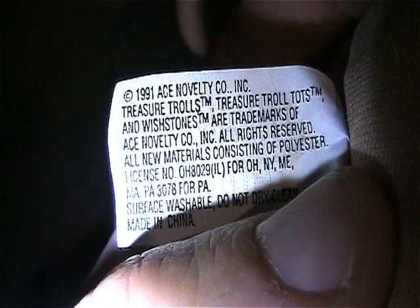I got this troll here from Treasure Troll - there's a date on it, 1991, Ace Novelty. If you want that, let me know.